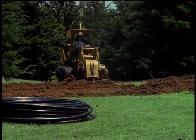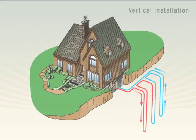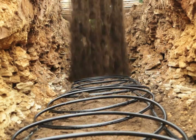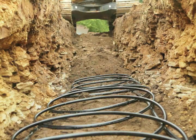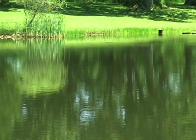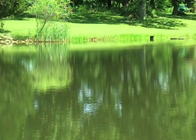Depending on the climate, soil type, shape of the lot, and other factors of your home site, the loops can be laid out either horizontally, vertically, or sometimes in a shape known as the slinky. These closed loops use an antifreeze mixture that recirculates inside the pipes. In certain situations, the system can be installed with an open loop, using water from a pond, lake, or well instead of the antifreeze mixture as the circulation fluid. A filtration system keeps debris from entering the pipe loop.